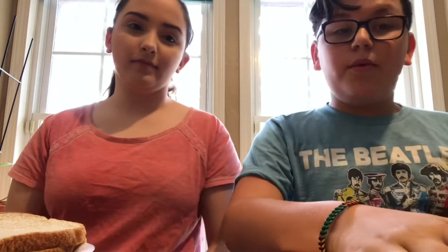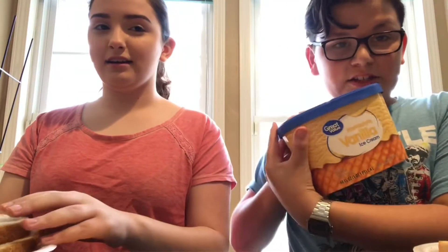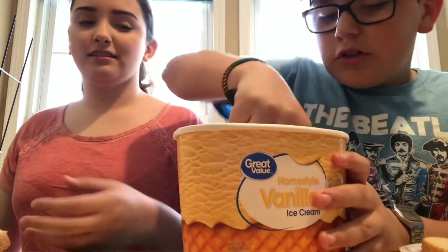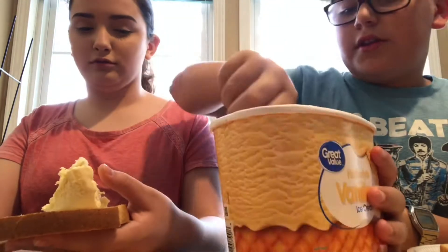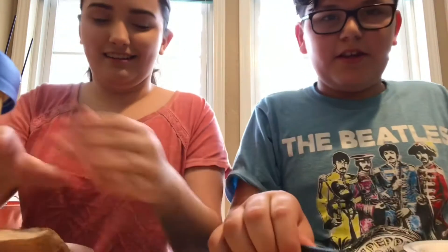For our video, we're going to be doing a weird food combination challenge. For combination number one, we are going to be doing homestyle vanilla ice cream and bread. We're going to be calling this one the ice cream sandwich. Scoop one. Just shut it and kind of eat it.